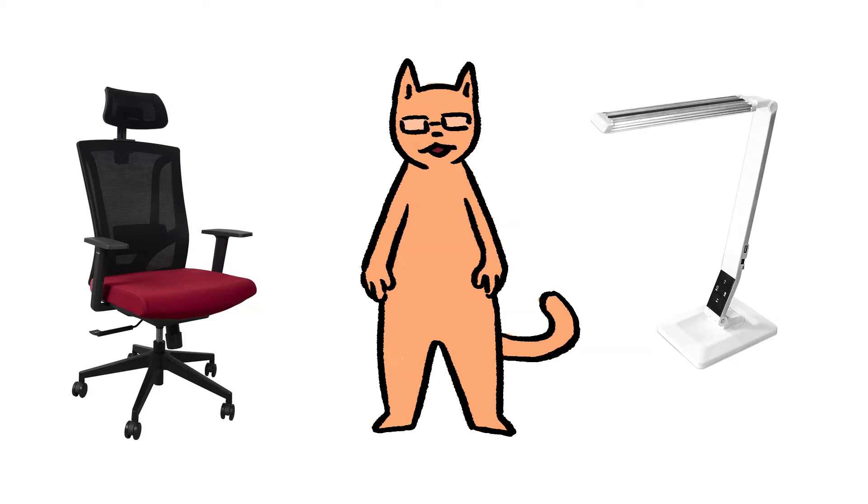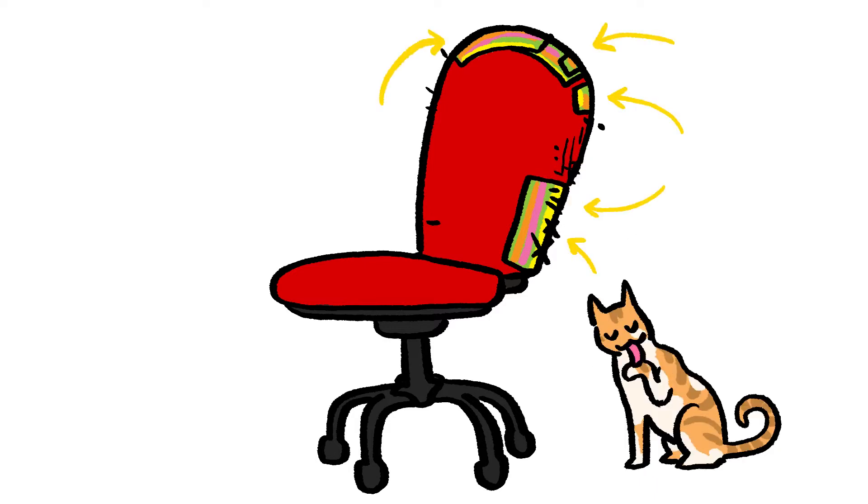Both were very timely. The first item, the chair, was much needed as my old chair has seen better days. It's old, full of holes, and not very comfy anymore. I did what I could to use it for as long as possible, but I was indeed due for a new one.